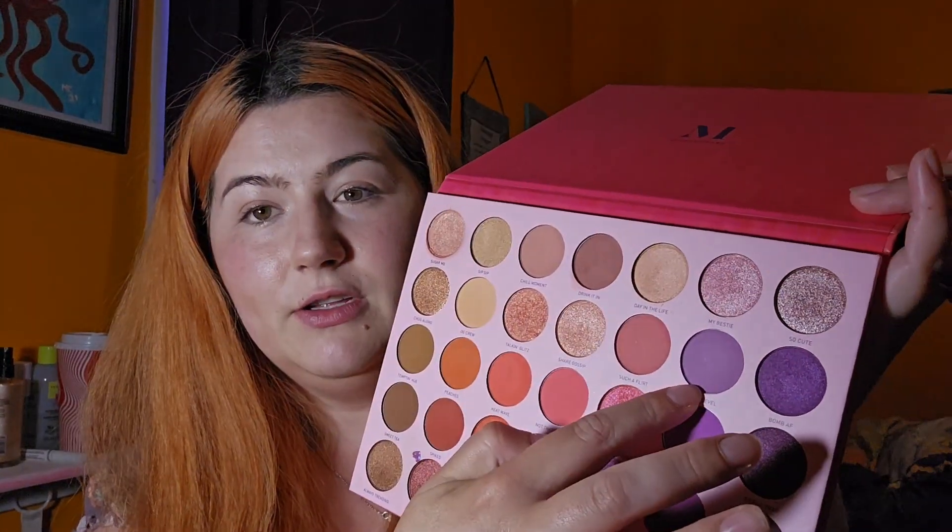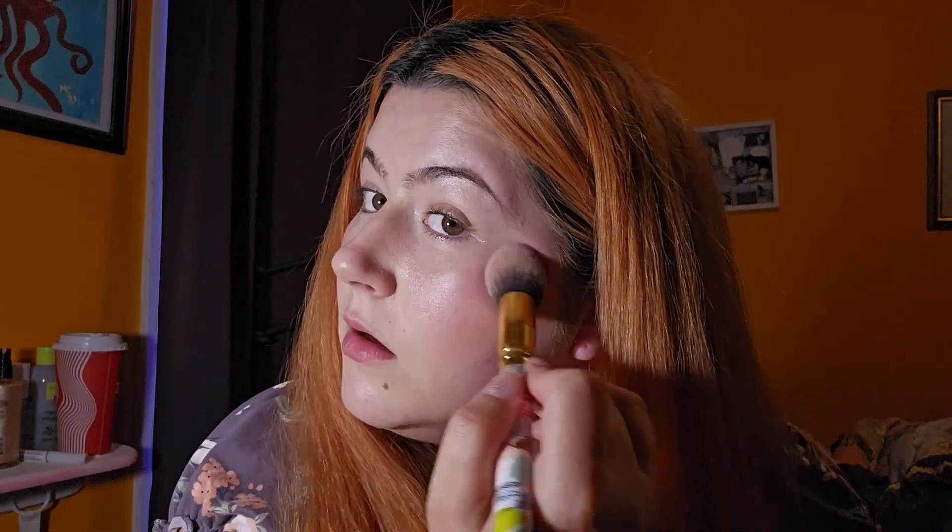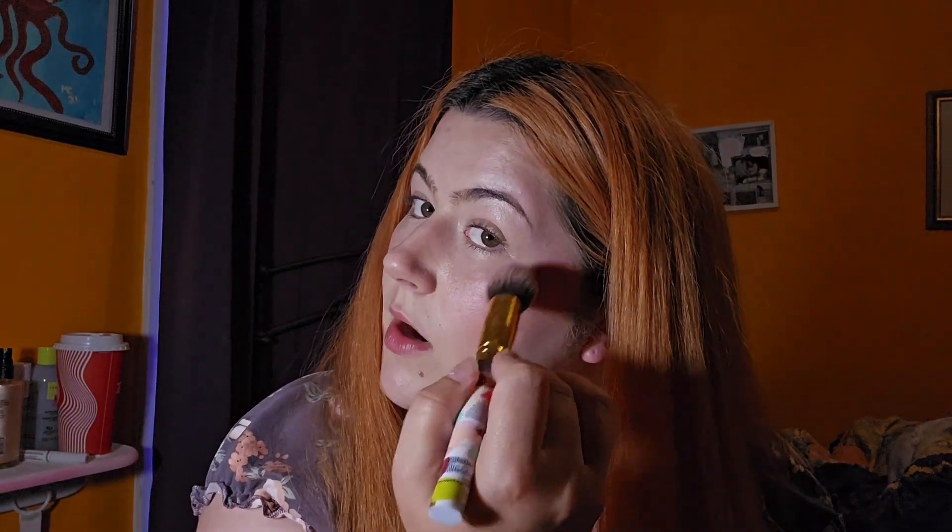I'm gonna go in with Next Level. I got a little bit on my brush and we're gonna put it here and kind of up a bit, just to give it like that really offset purple. I'm gonna go in a little bit more here and bring it up.